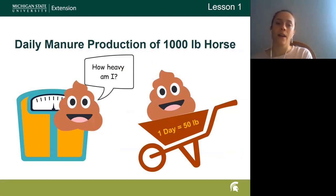After we tell them how much manure is produced in a day, we look at what that production looks like over the course of a week, a month, and then a year. By the time we finish, they can see that a horse produces about 16,500 pounds of manure in one year, which is around 8.4 tons.